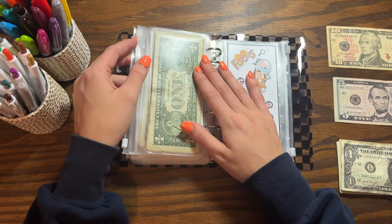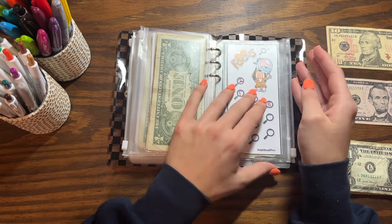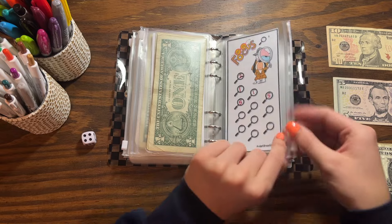I kind of want to move this binder in the direction of lower-amount challenges — make them worth less per square so I can finish them faster and not get tired of it. So I'm honestly considering stopping this one, but we'll see.